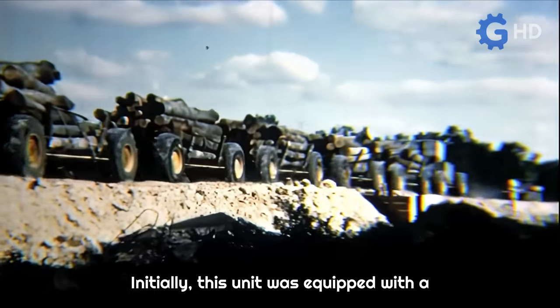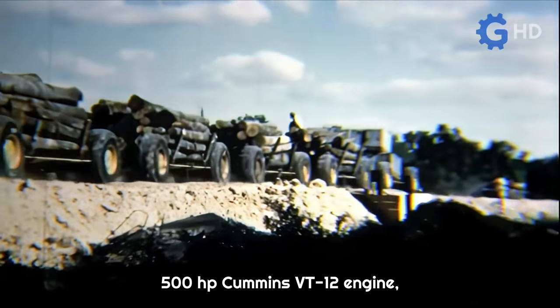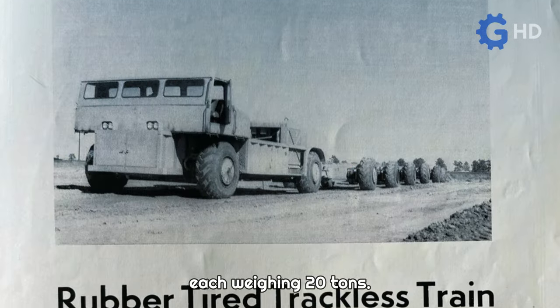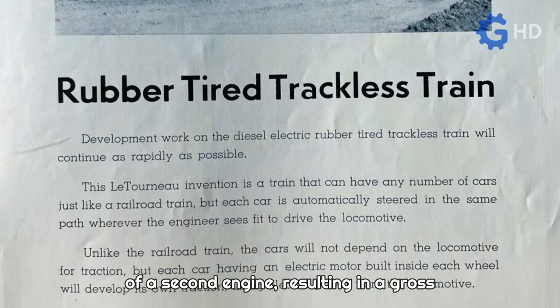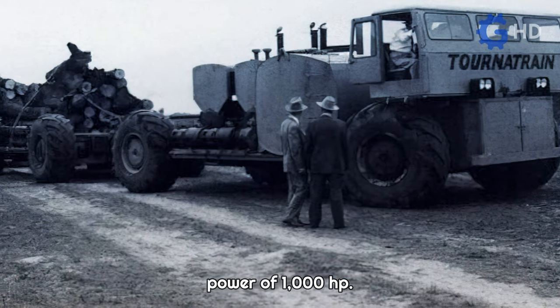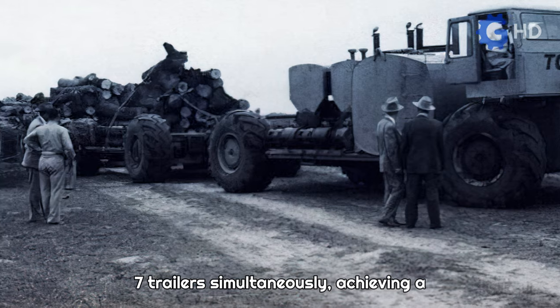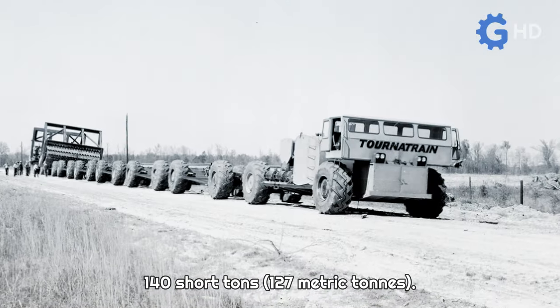Initially, this unit was equipped with a 500-horsepower Cummins VT-12 engine, allowing it to pull up to three trailers, each weighing 20 tons. Later, the design was updated with the integration of a second engine, resulting in a gross power of 1,000 horsepower. This enhancement enabled it to pull up to seven trailers simultaneously, achieving a transport capacity of around 140 short tons.